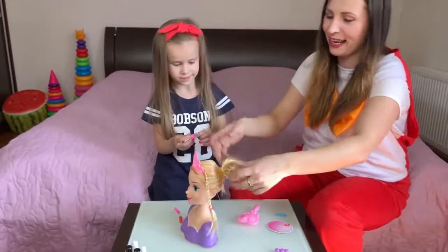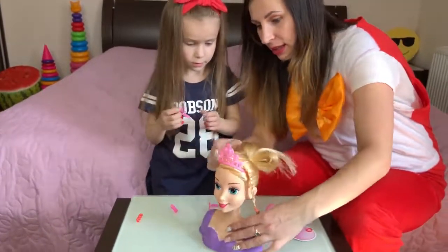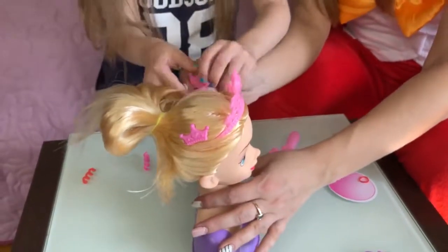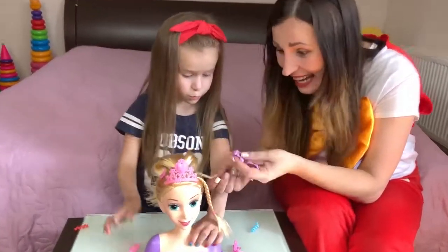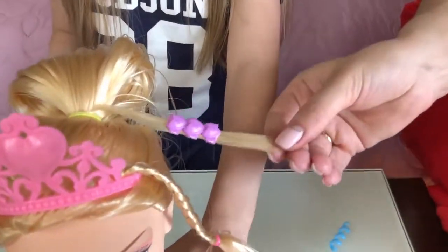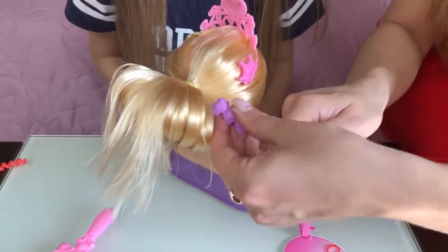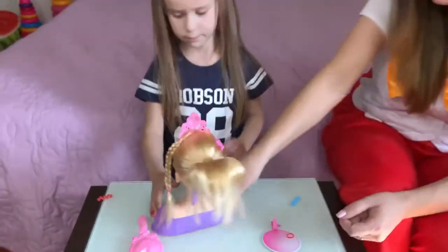Wow! Super, very funny hairstyle! And our hairpins — here! And this one! And this one! And this one! Look, Lika — nine hearts, yes? For our doll! Look, here! Wow, very nice! And here! This one! Wow, really cool! Very nice hairstyle!